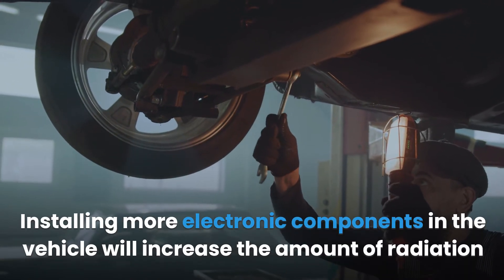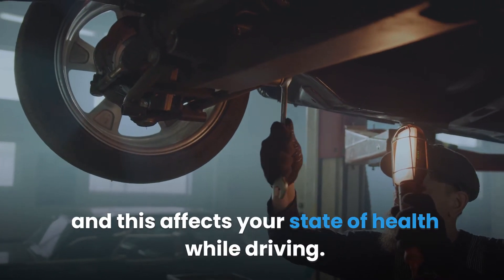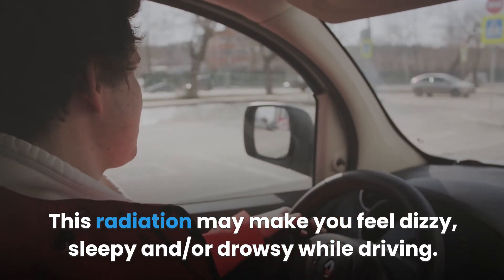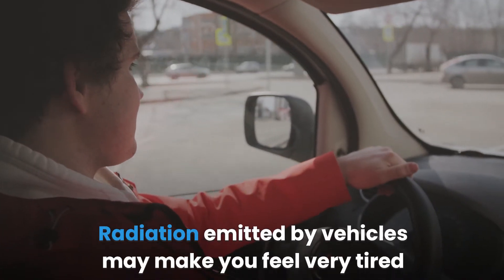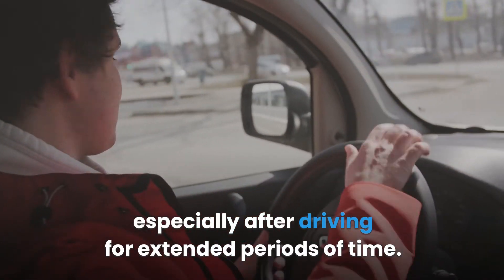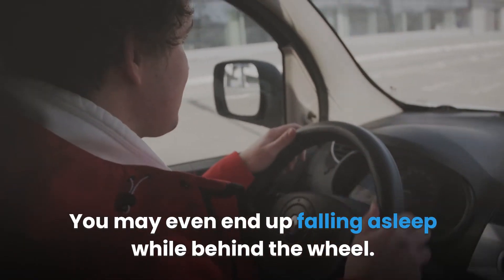Installing more electronic components in the vehicle will increase the amount of radiation, which affects your state of health while driving. This radiation may make you feel dizzy, sleepy and or drowsy while driving. Radiation emitted by vehicles may make you feel very tired especially after driving for extended periods of time — you may even end up falling asleep while behind the wheel.